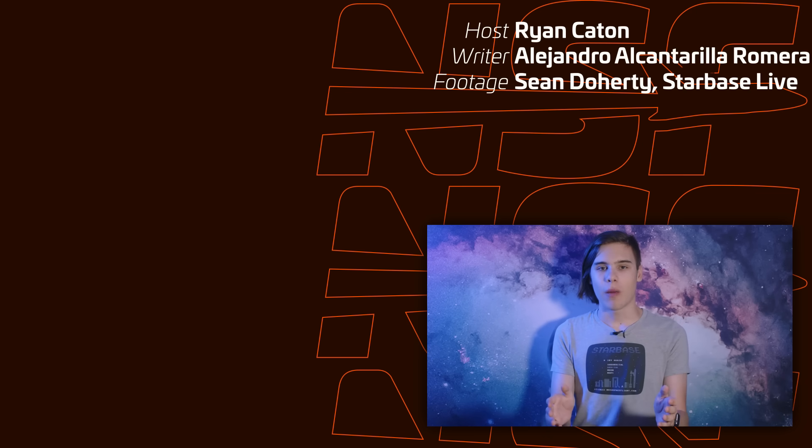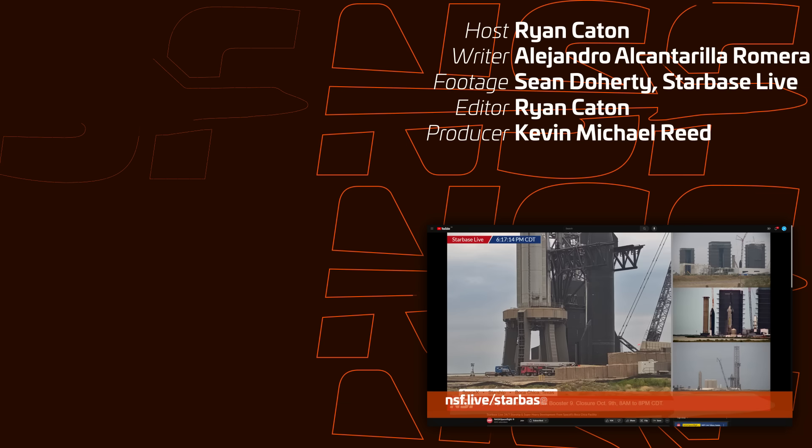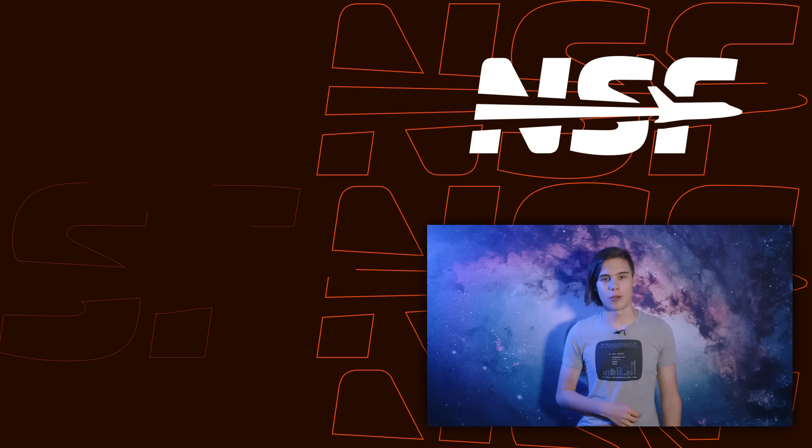If you want a definitive way to keep up with the tests at Starbase, definitely check out our Starbase Live 24/7 live stream. I'm Ryan Caden for NSF, thanks for watching and goodbye.